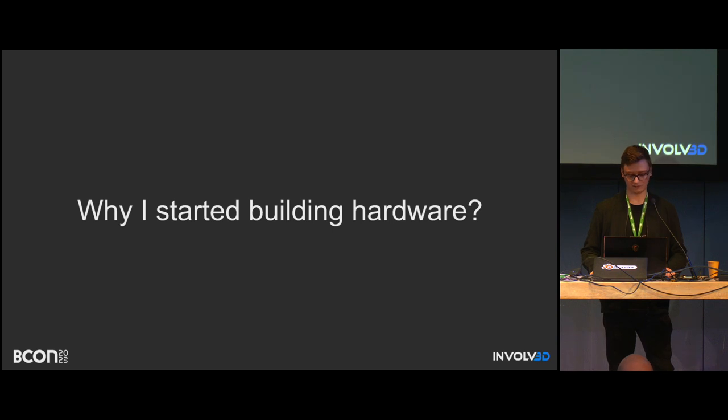Let me tell you why I even started building that hardware. Everything started around 2018 when I joined Forte Digital Company. I got interested in 3D scanning, which is a very wide term, but especially I got into photogrammetry, which is a small part of 3D scanning.